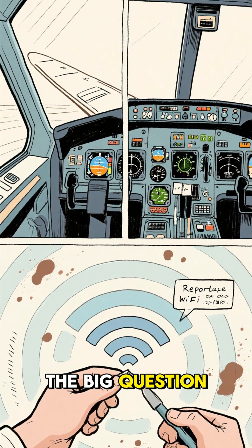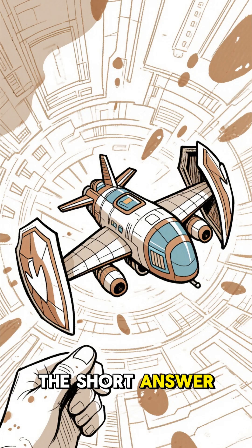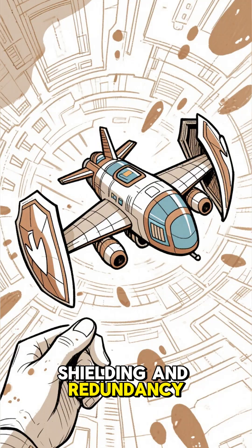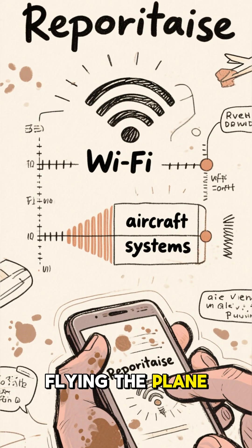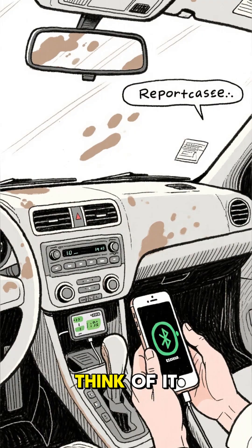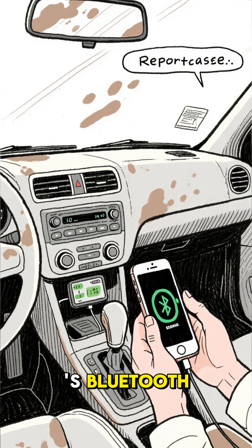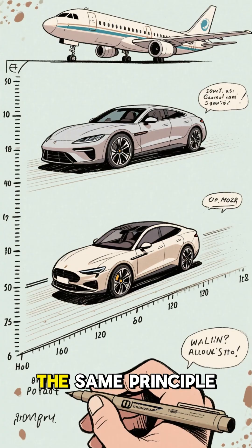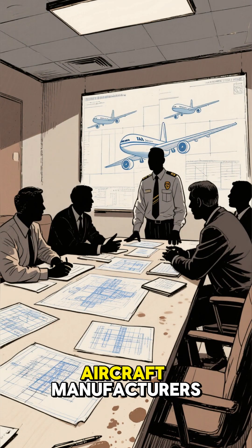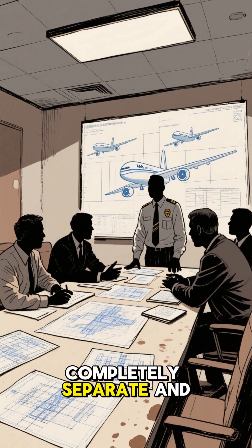First off, let's get the big question out of the way. Does in-flight Wi-Fi interfere with the plane's navigation or communication systems? The short answer is a resounding no. Modern aircraft are technological marvels, built with incredible shielding and redundancy. The critical systems used for flying the plane operate on completely different, highly protected frequencies than the ones used for your Wi-Fi connection. Think of it like this: your car's radio doesn't suddenly stop working just because you're using your phone as Bluetooth. They're designed to coexist peacefully without stepping on each other's toes. The same principle applies here, but on a much more sophisticated and rigorously tested scale. Aircraft manufacturers and aviation authorities like the FAA have conducted exhaustive tests to ensure that these systems are completely separate and safe.